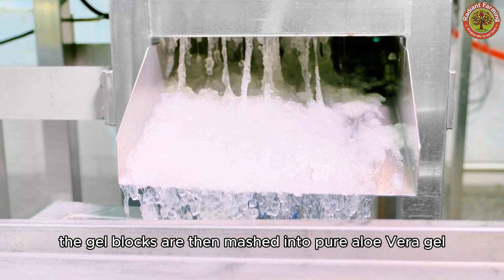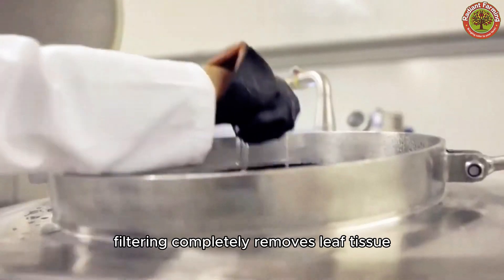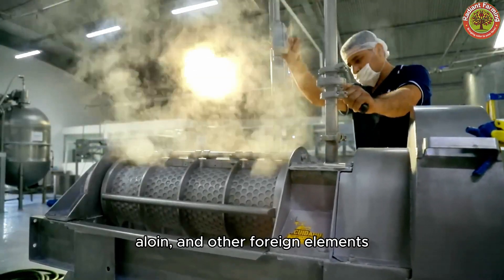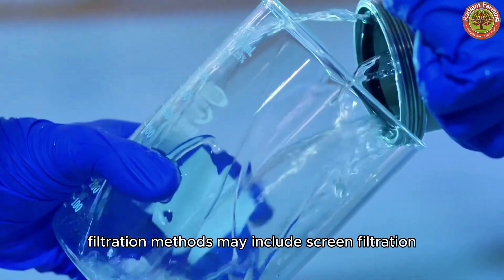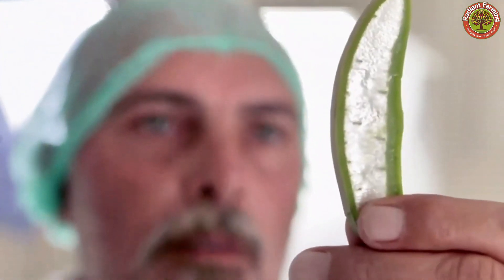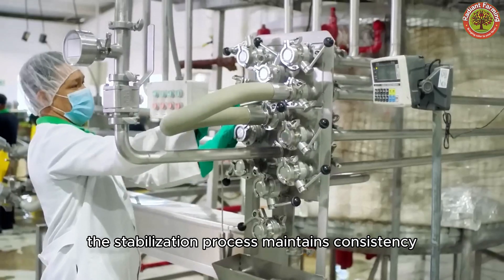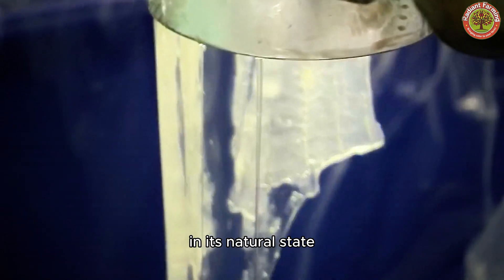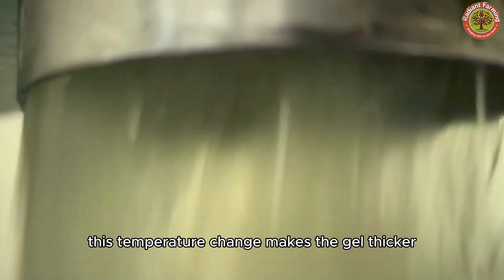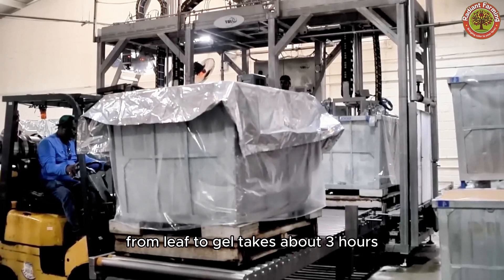The gel blocks are then mashed into pure Aloe Vera gel and passed through filters to remove any impurities. Filtering completely removes leaf tissue, aloin, and other foreign elements that could affect the clarity, texture, and consistency of the gel. Filtration methods may include screen filtration, centrifugation, or ultrafiltration, depending on the desired purity and viscosity of the gel. The stabilization process maintains consistency, prevents spoilage, and extends shelf life by adjusting pH and adding ascorbic acid for preservation. Since this gel is difficult to handle and transport in its natural state, it is chilled to 41 degrees Fahrenheit. This temperature change makes the gel thicker and easier to pack into 53-gallon containers for storage. The entire process from leaf to gel takes about 3 hours.